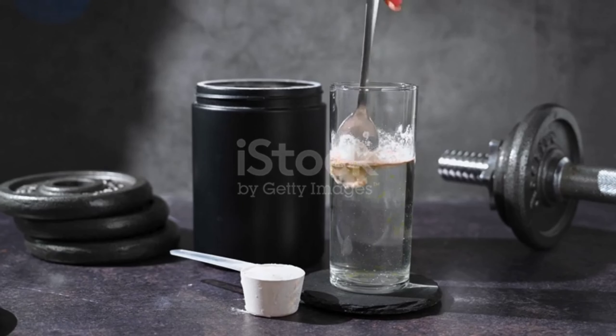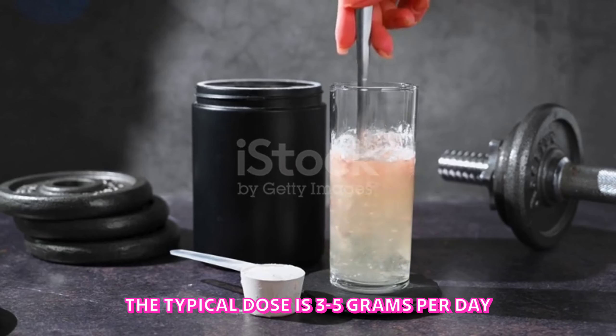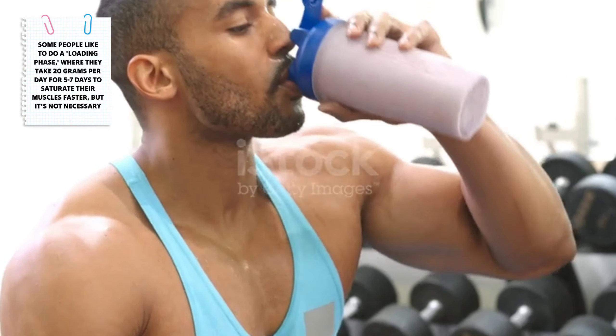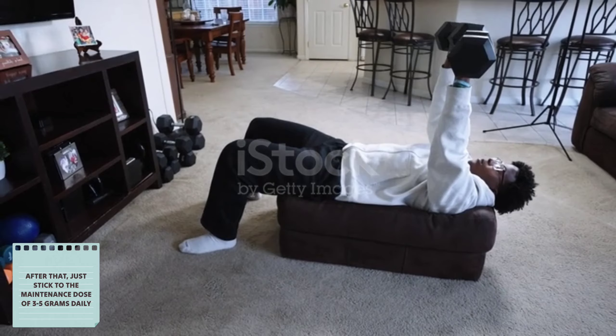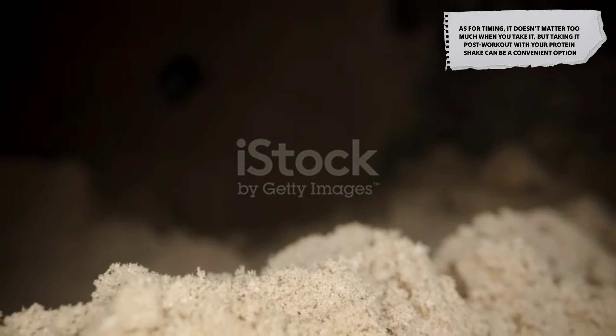Now on to dosage and timing. The typical dose is 3 to 5 grams per day. Some people like to do a loading phase where they take 20 grams per day for 5 to 7 days to saturate their muscles faster, but it's not necessary. After that, just stick to the maintenance dose of 3 to 5 grams daily.